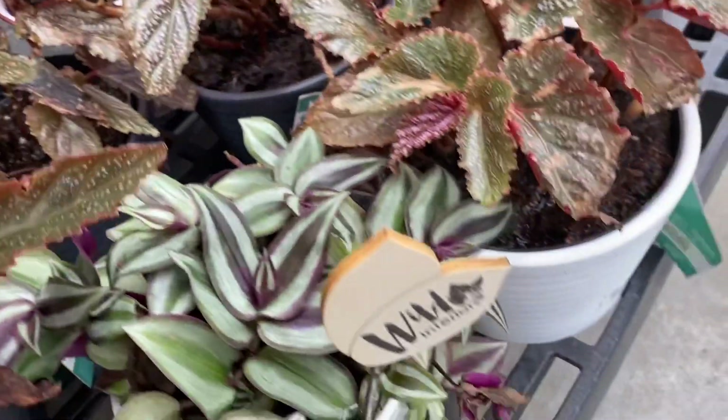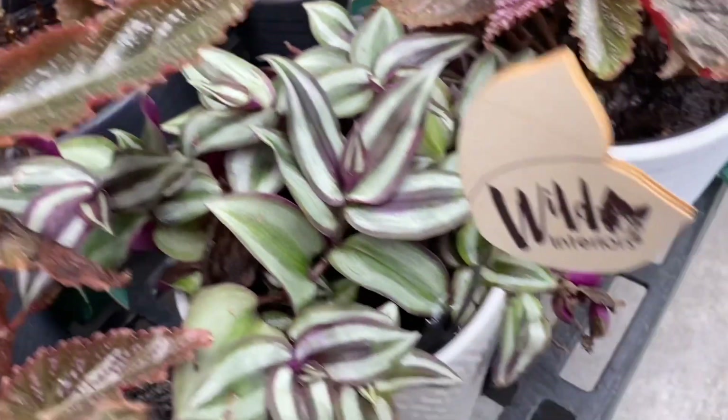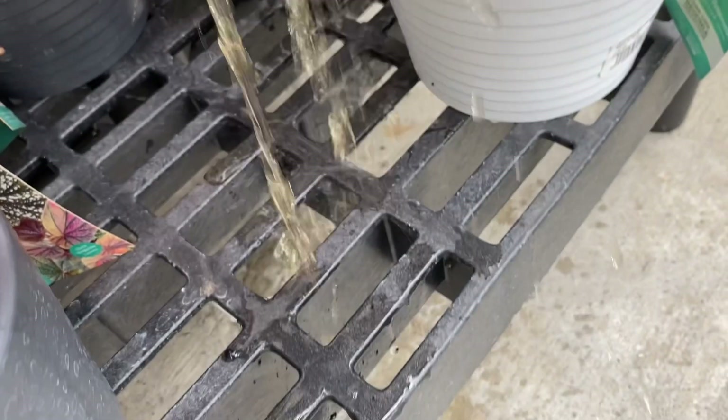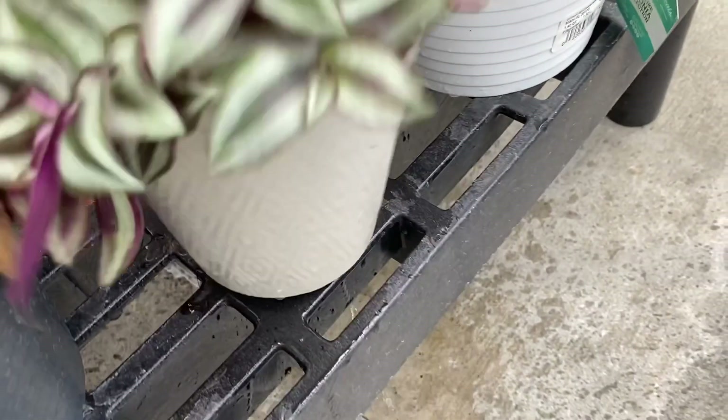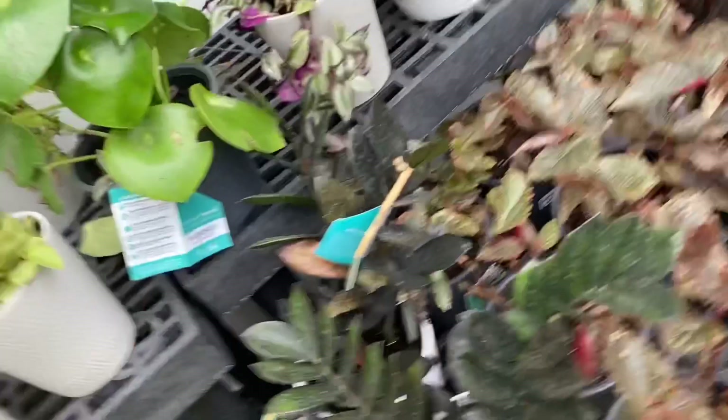These are really pretty — these are the angel wing begonias, they're easier to grow. And look at this tradescantia. I don't know if this is Costa Farms — look at all this water, not a good sign. And that's it for the store. Let's see what I bought.